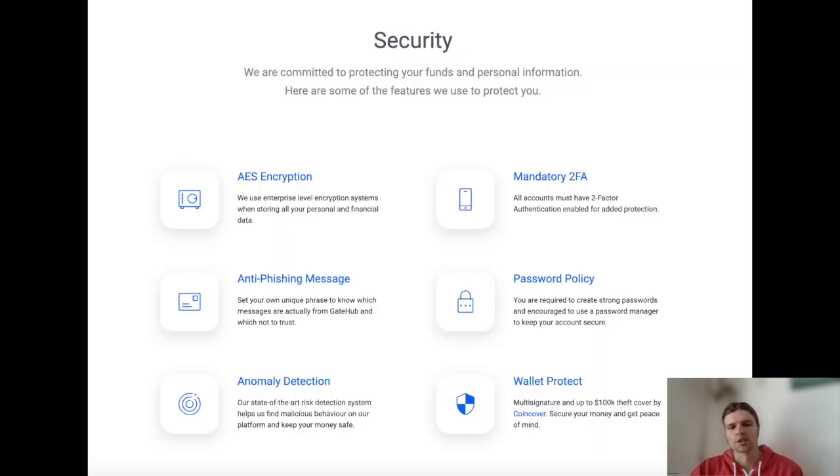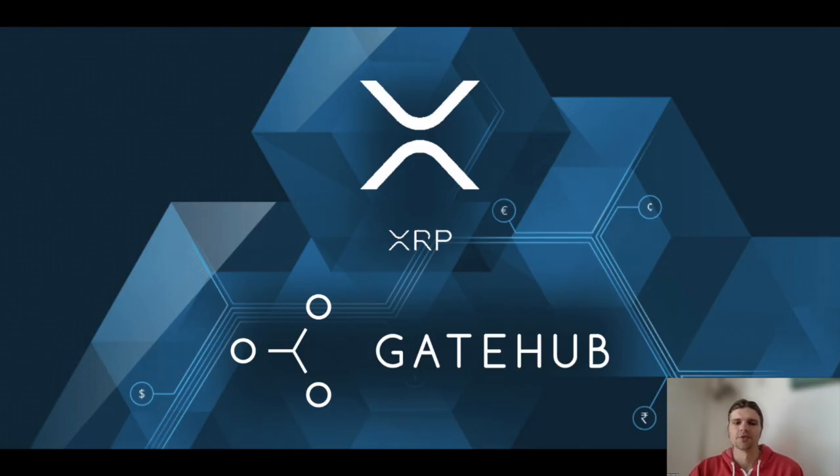The GateHub wallet service is made secure through features such as two-factor authentication, AES encryption, passwords, and an optional multisig. As more regulatory-compliant gateways open between blockchain-based financial infrastructure and our traditional financial system, the greater adoption that I believe we can expect to see for tokenized assets, stablecoins, web monetization, and much more. Thanks so much for watching, and I'll see you in the next video.